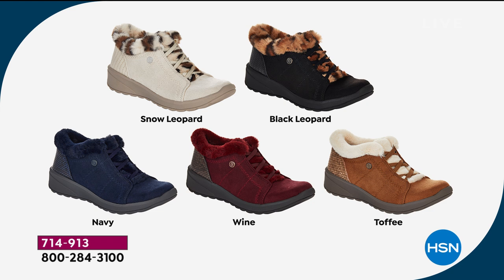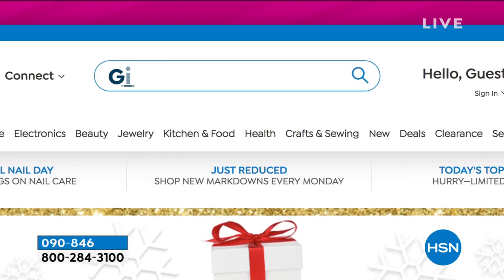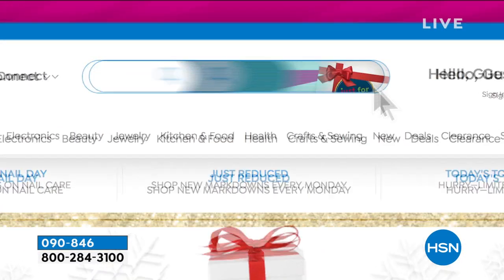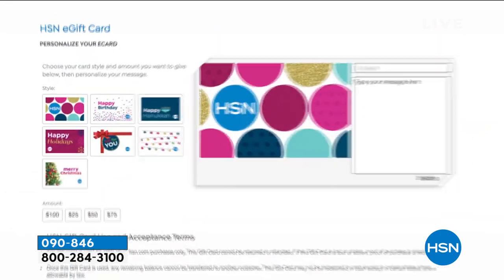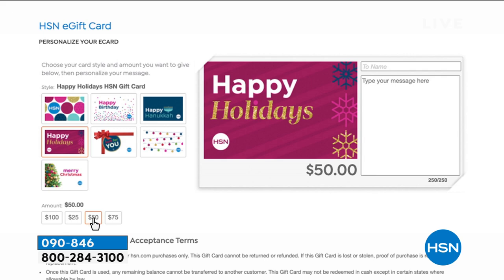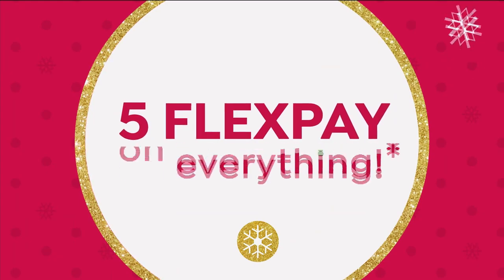Are you still shopping for gifts and not sure what to get? You can send an HSN e-gift card and let them choose from thousands of items. It's redeemable on HSN TV and HSN.com, so they can shop when they want, how they want. There's absolutely no expiration date — you can send an e-card right into their inbox. Search gift cards at HSN.com.